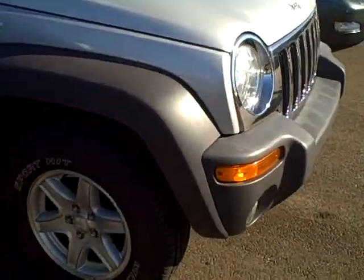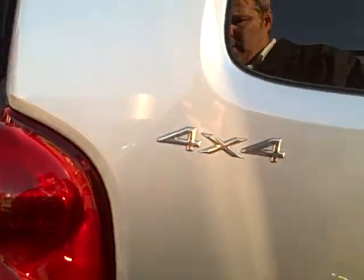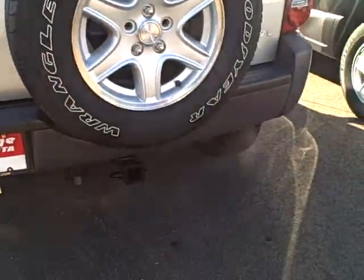It's got nice alloy wheels and step tubes. It's a Liberty Sport, and as you can see it is a 4x4. It's in great condition and has a tow package.